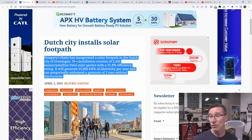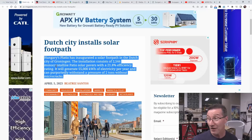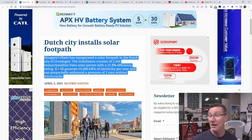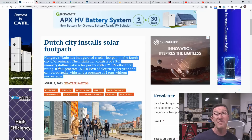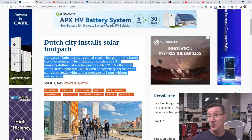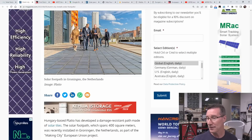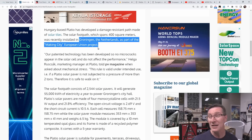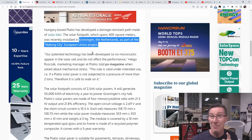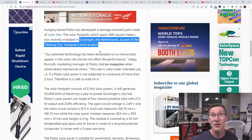Hungary's Pladeo has inaugurated a solar footpath in the Dutch city of Groningen. The installation consists of 2,544 monocrystalline Pladeo solar pavers with a 21.8% efficiency. It will generate 55,000 kilowatt hours — that's 55 megawatt hours of electricity per year — and can purportedly withstand a pressure of two tons without microcracks. This is part of the Making City European Union project, and I couldn't find any funding value for this. If you've got an exact figure of what they paid, leave it in the comments.